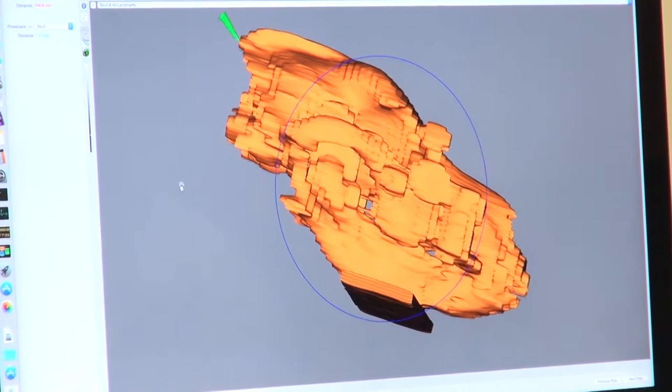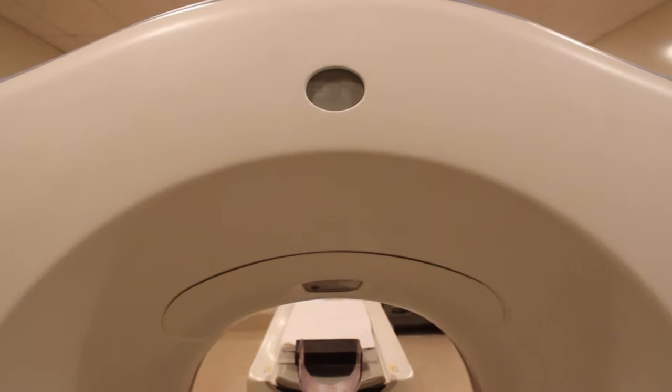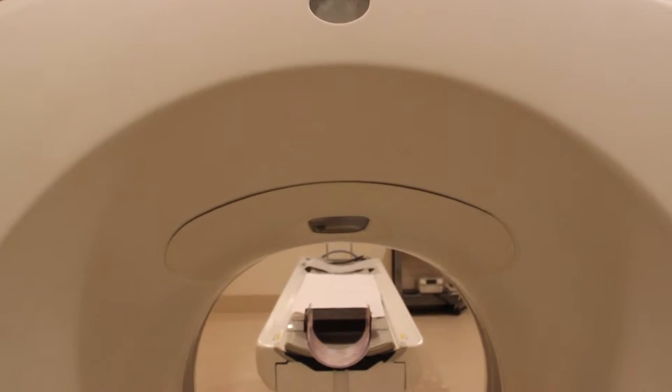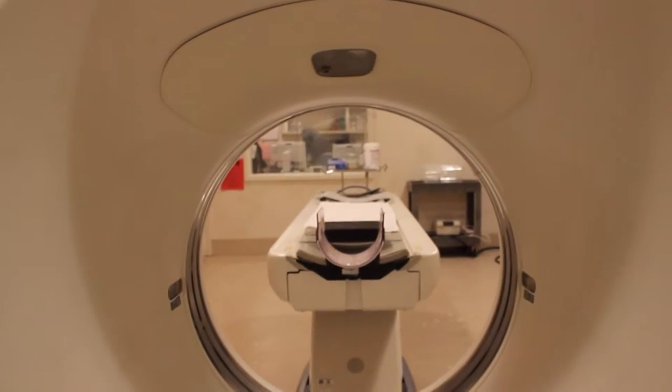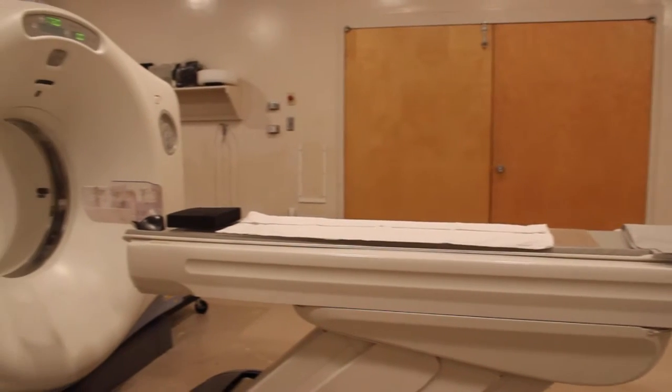CT is becoming more readily available in the private sector, but not machines of this caliber. These machines are mostly found in academic institutions, and if you took a look at all academic institutions, this is one of the higher end machines you would find.